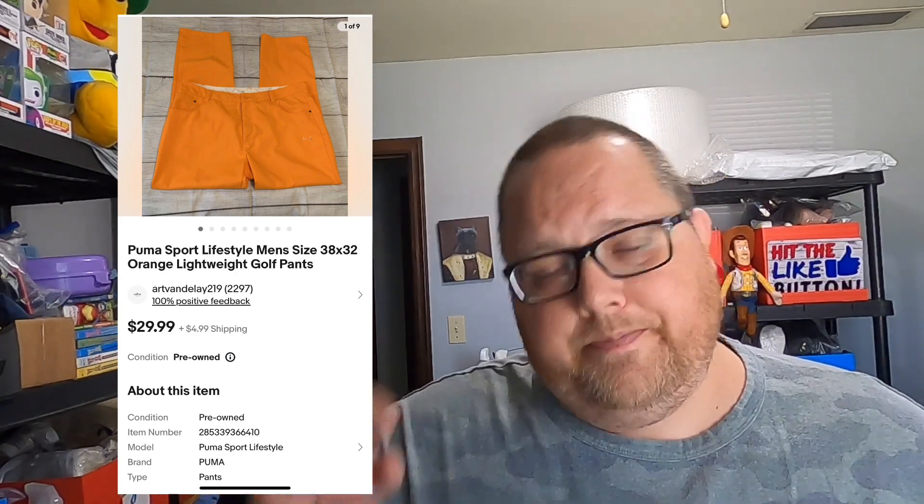This is a pair of Puma orange golf pants I found at a local thrift store. I paid $1.07 and they sold for $29.99 plus buyer paid shipping in eight days. When I sourced these I saw people using the keyword 'Ricky Fowler,' a professional golfer who wears these pants. I didn't put it in the listing because I wasn't sure they were specifically his style and I didn't want to make stuff up.